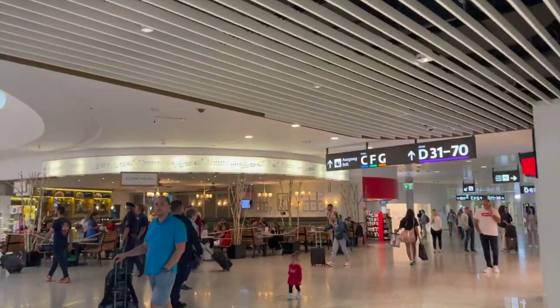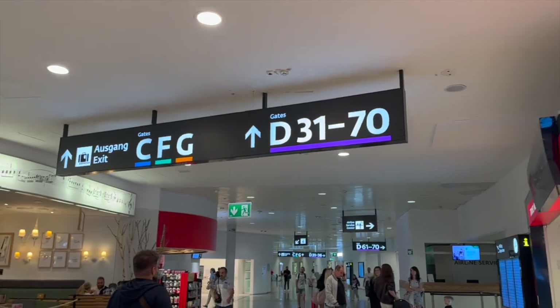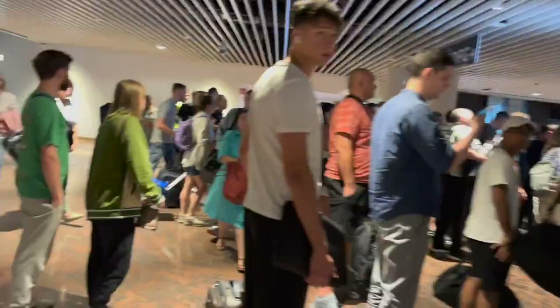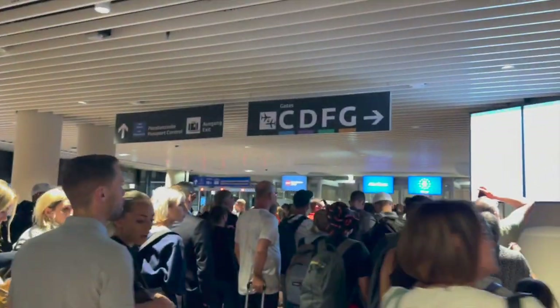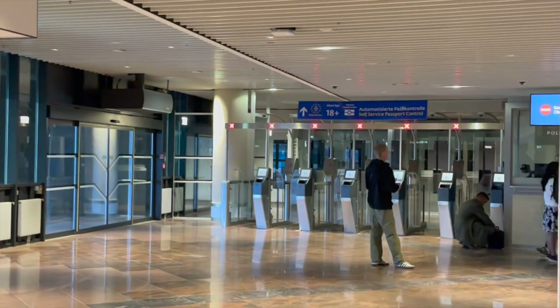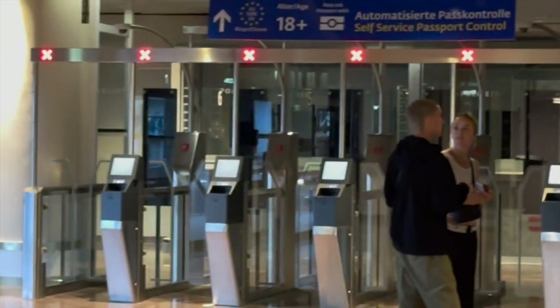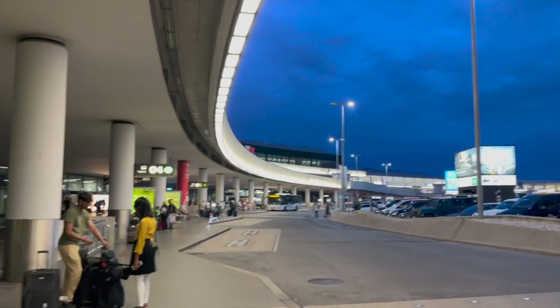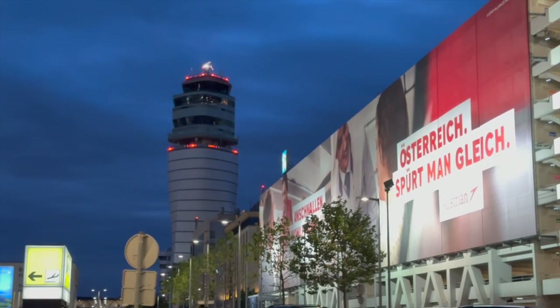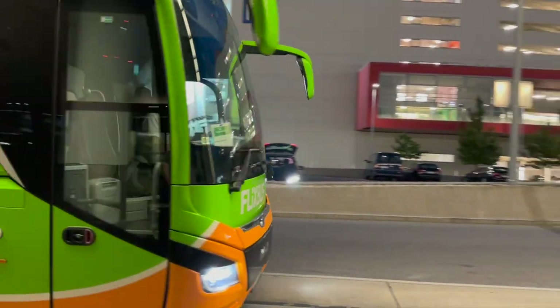We just arrived at the non-Schengen terminal of Vienna airport and we're heading to passport control to re-enter the Schengen area. I still have a 3-hour bus ride back to Budapest, finishing my day trip from Budapest to Vienna. It took about 10 minutes to get through passport control — there were quite a few people waiting and the e-gates were not working, so officers were the only option. Thank you so much for watching and consider subscribing because I have more videos like this coming up. Have a great day, bye bye.